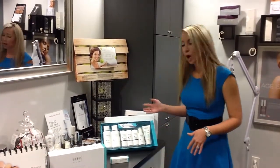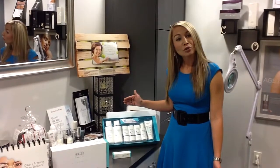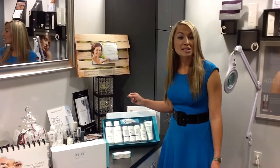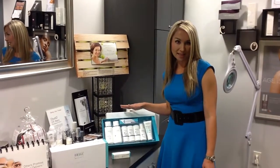So we're going to talk about each of the products today, how to use them, and what the benefit is for your skin. Each of these come in a different variety from dry to normal skin, and from normal to oily skin, so we can customize that based on your skincare needs.